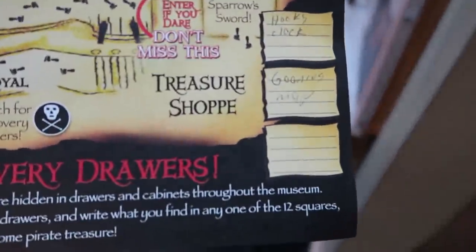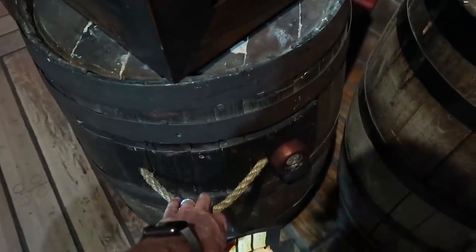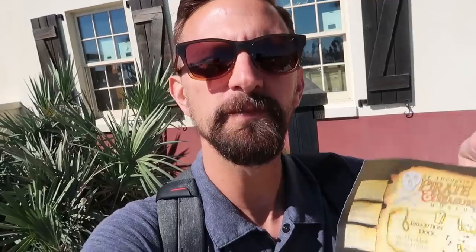I missed one of my treasure hunt pieces — I'm going to go back through and see which one I missed. Found it! I missed it because I was sniffing stuff. Because I found all of the different hidden treasures on the treasure hunt throughout the museum, they gave me a very special jewel — it's a little piece of plastic, something fun for the kids with a little spot to put on a necklace.